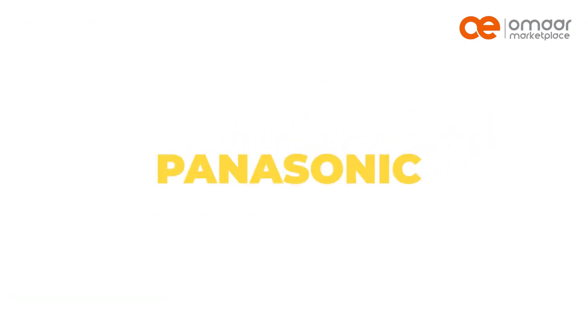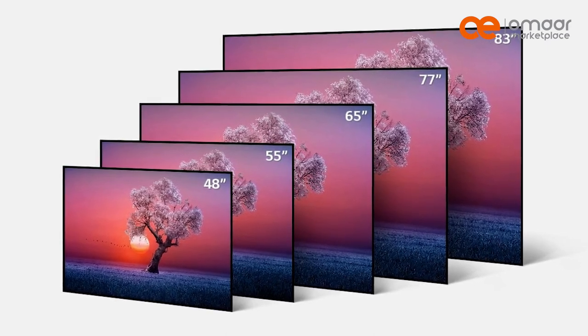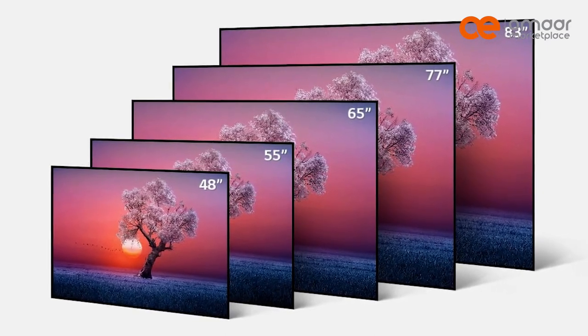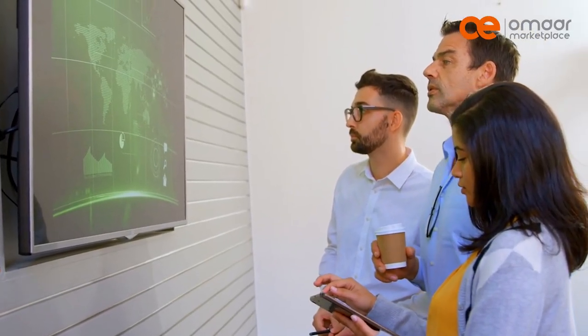Here is a list of TV brands that use OLED technology: LG, Sony, Panasonic, Philips. These brands offer a variety of OLED TVs with different screen sizes, resolutions, and features to cater to different user preferences and budgets.